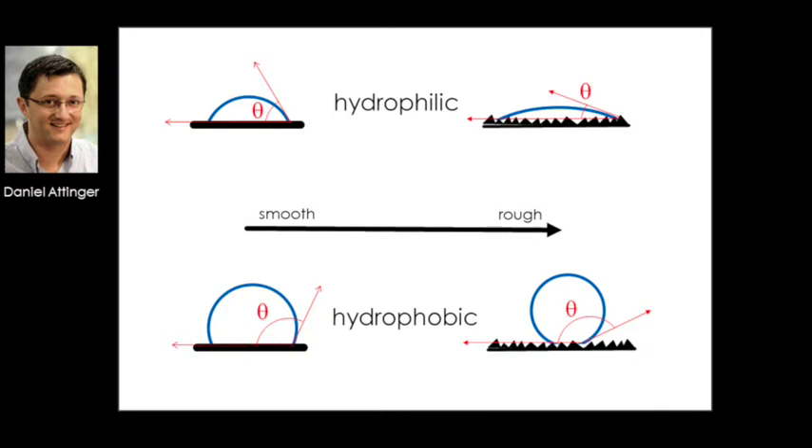That is what Chris was doing in the lab — roughening metals to fabricate super hydrophilic surfaces.